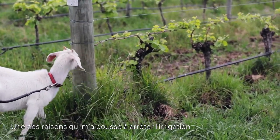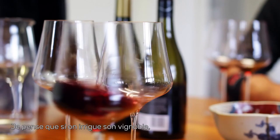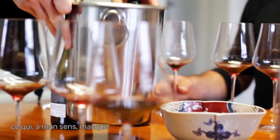One of the reasons I decided to turn off the irrigation is that I grew up drinking French wine, and they always talk about the vintage. I find that if you irrigate your vineyard, every year you get the exact same rain pattern, which I think actually masks the characteristics of the vintage.